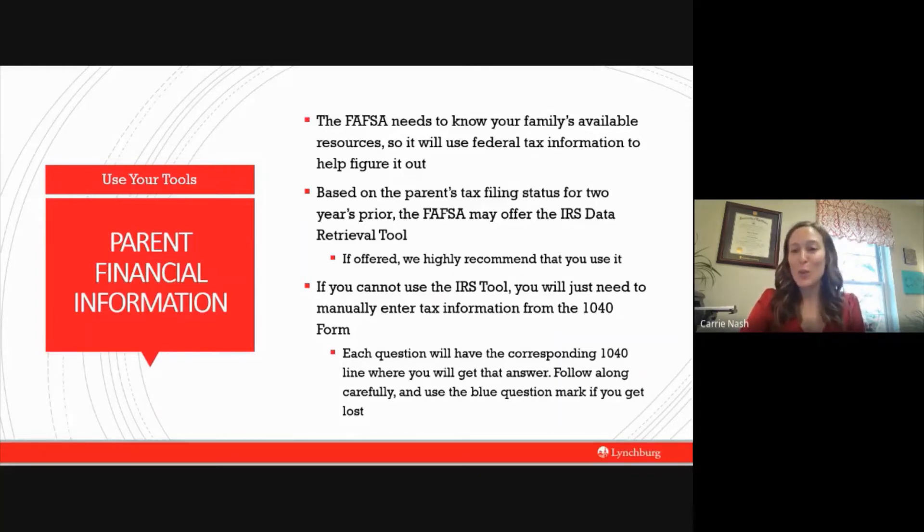Not every family will be able to use the IRS data retrieval tool — some filing statuses won't qualify. If you file a foreign tax return, for example, the IRS doesn't have that information so you can't use the tool, and that's okay — you can put in the information manually. If you can't use the tool, every FAFSA question will have a corresponding line to your 1040 form. Also, each question has a little blue question mark beside it — these appear all over the FAFSA and will be your best friend. Click them to get detailed information about what the question is asking. They become a lifesaver when filling things in manually.